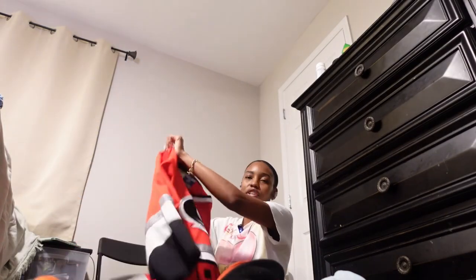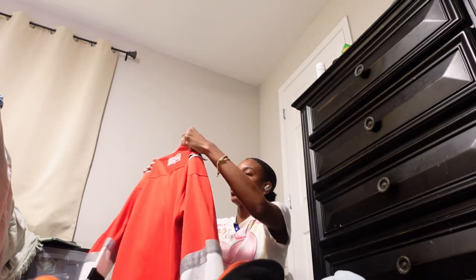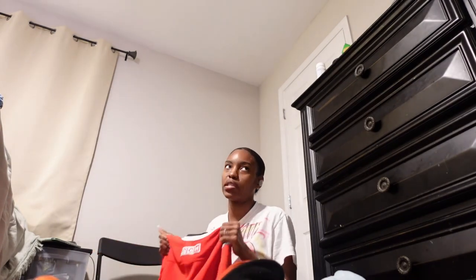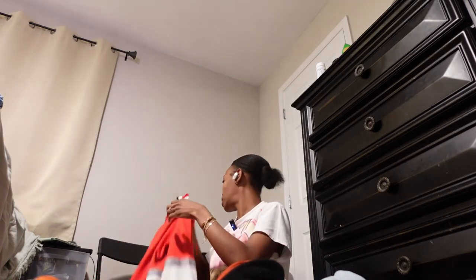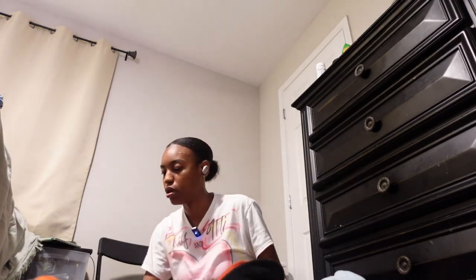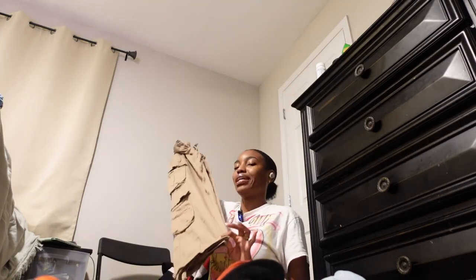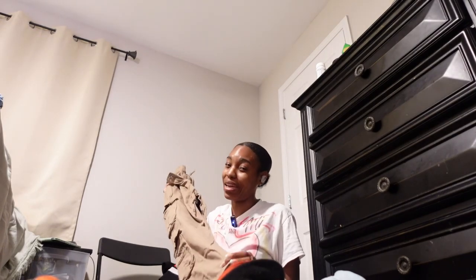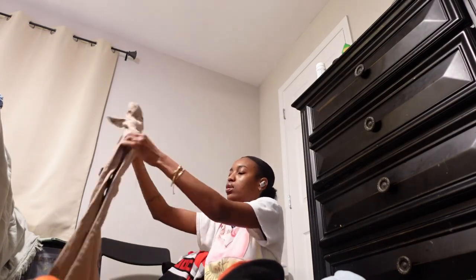This is a hockey jersey that Mike used to have — he gave it to me because he can't fit it as well as he wants to. So I'm gonna keep this but it needs to go on the hanger, it doesn't need to get folded. These I like — I wish they were longer, they're like an inch too short, but I like them enough to keep them. I'm a tall girl, I'm like 5'9", so I'm really picky about where my pants fall on me.